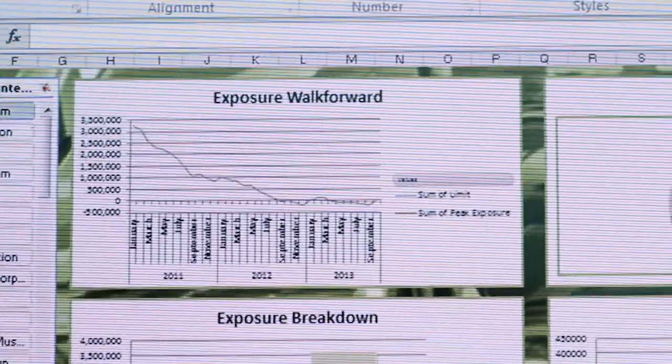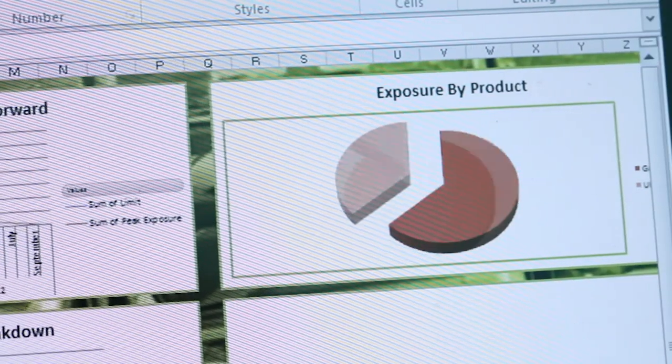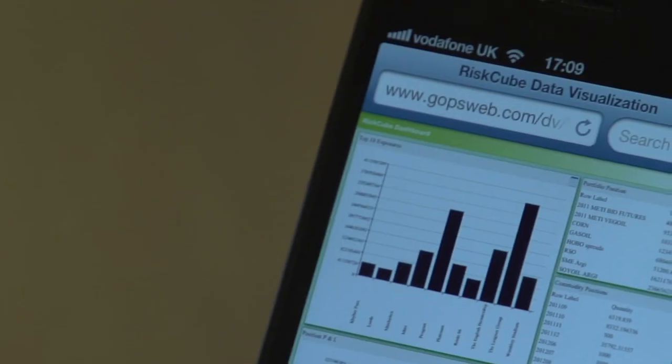The key differentiator for the Perfect Cube is that it's a pre-configured, hosted environment that enables users to get up and running quite quickly. They don't have to consider the technical challenges traditionally involved with installing a major application. These are things available in the cloud that would enable them to get immediate business benefit. The Perfect Cube also comes with a set of visualisation components to enable users to access that data on a variety of different mediums, including mobile devices, iPhones, and iPads.